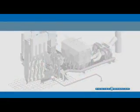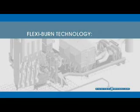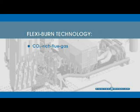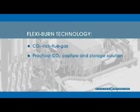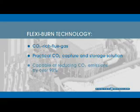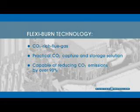For the long term, Foster Wheeler is developing FlexiBurn technology, which will allow the CFB to generate a CO2-rich flue gas and be part of a practical CO2 capture and storage solution capable of reducing CO2 emissions by over 90 percent.